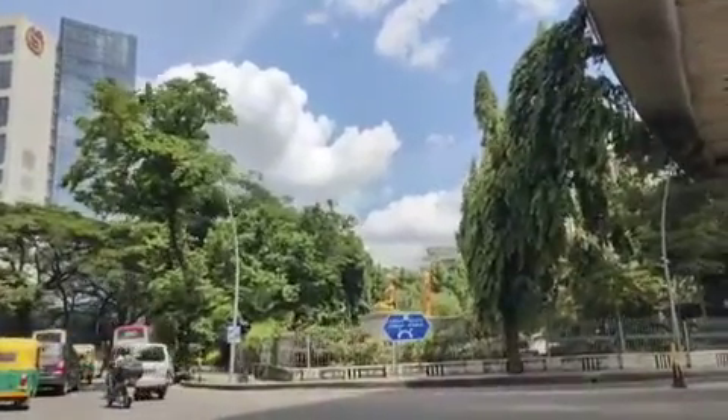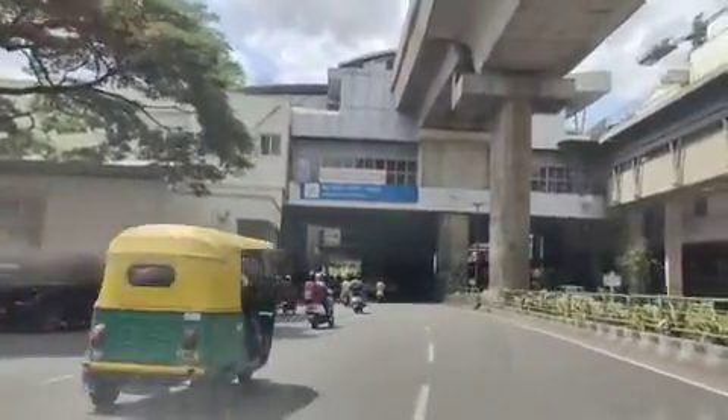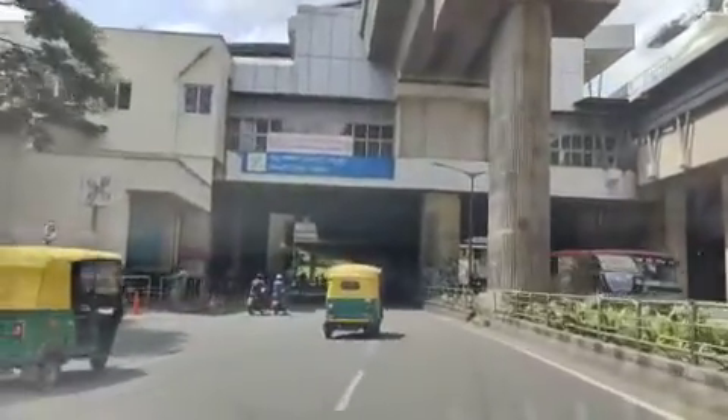This is Varayan Mall, Brigade Varayan Mall. We are taking a U-turn here and we are going towards the proposed property. This is Sandalsop Factory Metro Station.